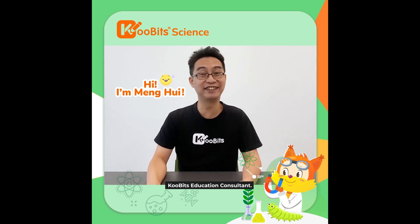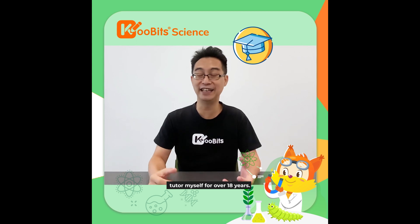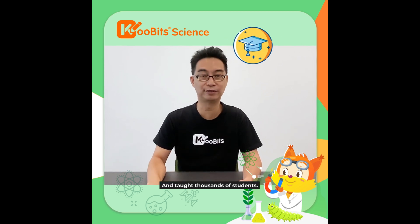Hi, I'm Minghui, Qubit's Education Consultant. I've been a primary math and science tutor myself for over 18 years and taught thousands of students. And I'm also a father of two primary school boys.